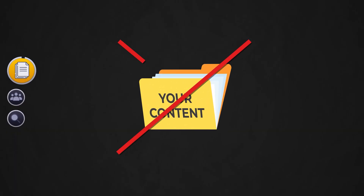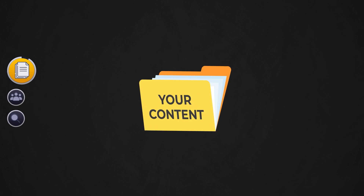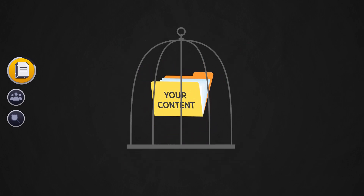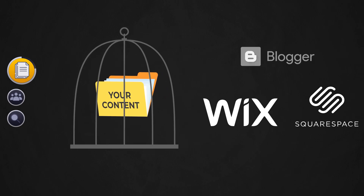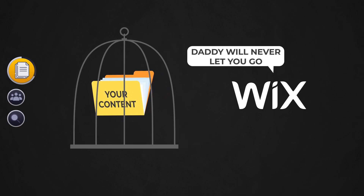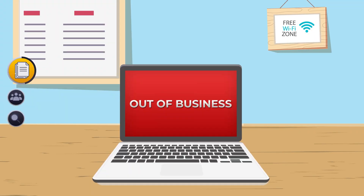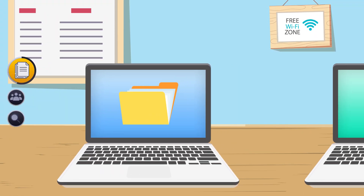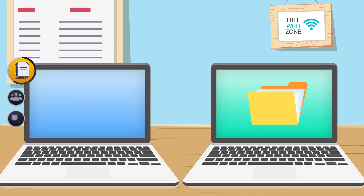Number one: you don't own any of your content. You can't take your files and move them anywhere else because the files don't belong to you — they belong to the platform. You'll be forced to use the same platform for the rest of your blogging days, and if they ban you or go out of business, it's all gone in an instant. To protect yourself against this, you need to use a service that allows you to access and move your website files at any time.